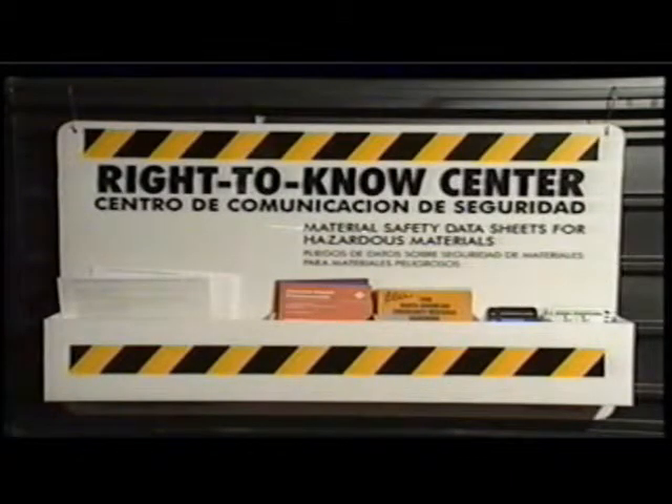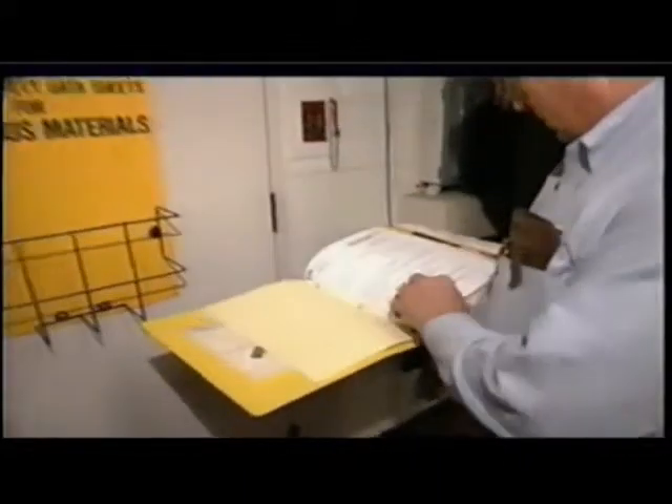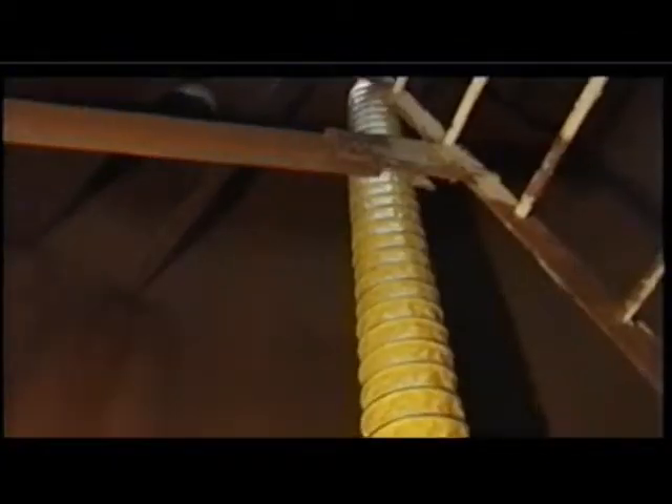OSHA has had a program in place for quite a few years called the HazCom Program, where employers are required to communicate hazards to employees. They're supposed to have labeled products in the workplace — labels aren't removed — and they're supposed to have Material Safety Data Sheets on all hazardous chemicals used on that job. These have to be available to employees. There is really no excuse for not taking a couple minutes to look at an MSDS. If there is an inhalation hazard present, is the ventilation around the area you're working sufficient, or do you need to wear a respirator?